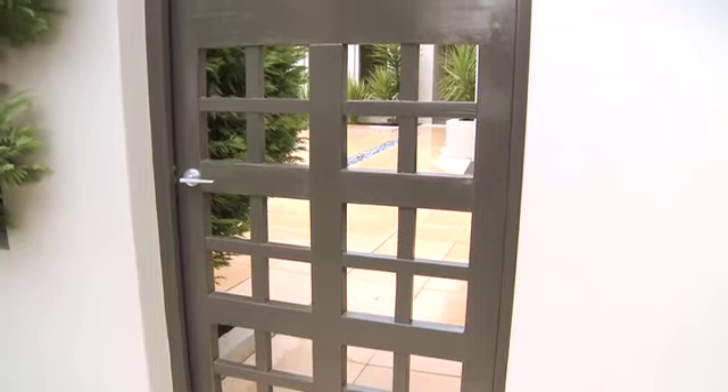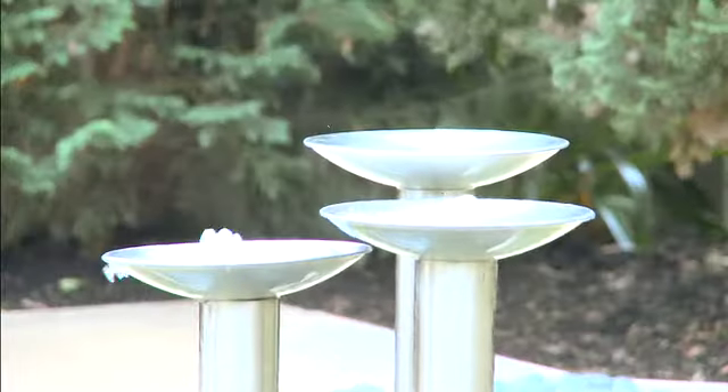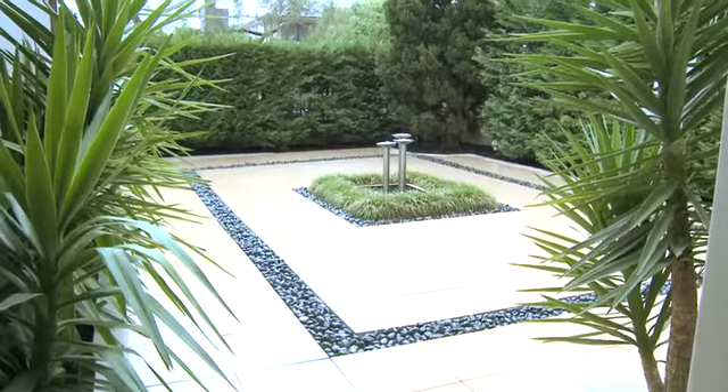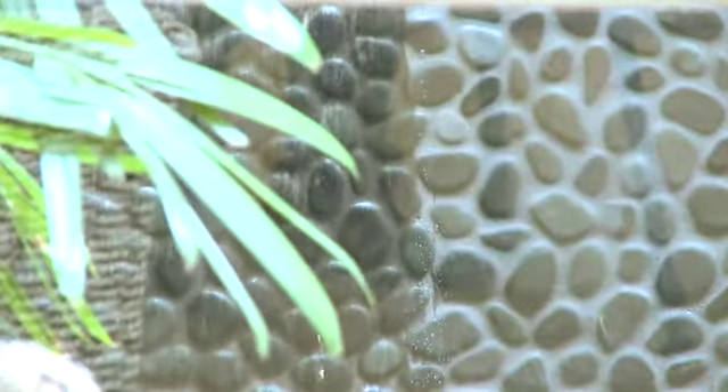From the moment you enter from the street, you realize you've come across something very special. This beautiful courtyard with inbuilt fountain leads you to a magnificent entry foyer with water feature and beautiful polished timber floors throughout the home.